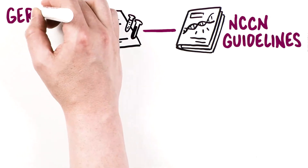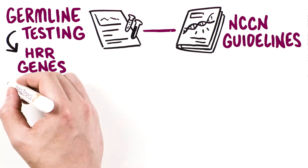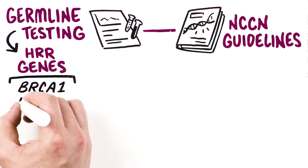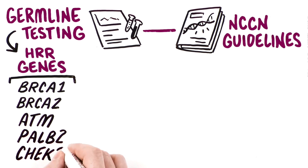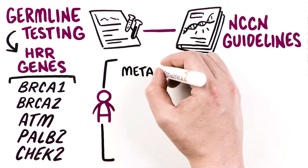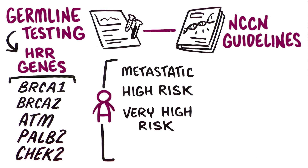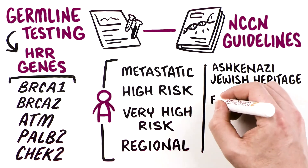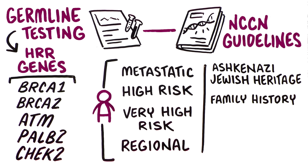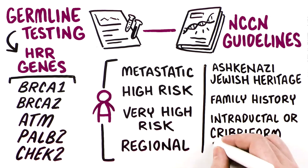In addition, the NCCN guidelines recommend germline testing for HRR gene mutations in BRCA1, BRCA2, ATM, PALB2, and CHECK2 in patients with metastatic prostate cancer and patients with high risk, very high risk, or regional prostate cancer. Patients with prostate cancer and Ashkenazi Jewish ancestry or a positive family history of cancer, and patients with prostate cancer of intraductal or cribriform histology, are also included.